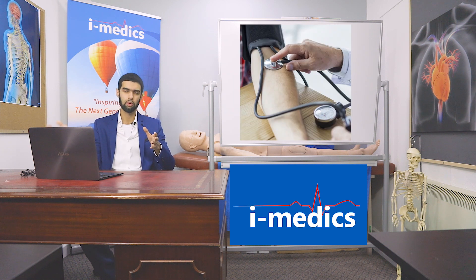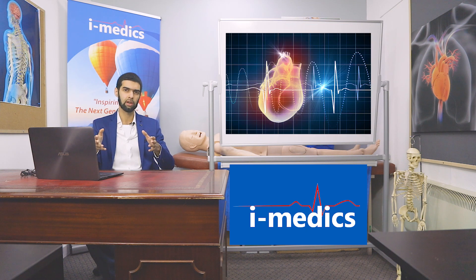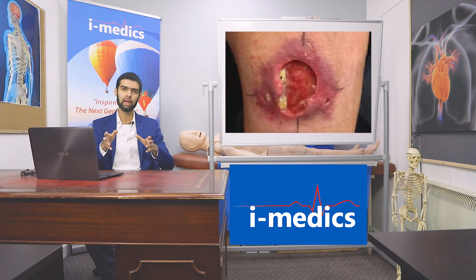We did some observations — vital obs. He was pyrexial, with a temperature of 38 degrees Celsius. His heart rate was also elevated, around 125. His blood pressure was fine and the rest of his observations were fine. But the question was: why was he tachycardic? Why was he pyrexial? And why had the lesion become so deep?